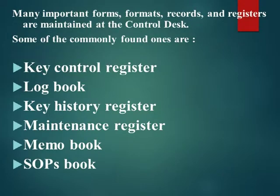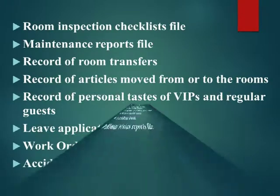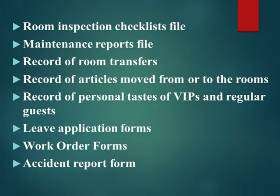Many important forms, formats, records, and registers are maintained at the control desk. Some of the commonly found ones are: key control register, log book, key history register, maintenance register, memo book, SOPs book, departure register, guest messages register, carpet shampoo register, babysitting register, register for missing guest items, stores indent book, accident book, room status reports file, room inspection checklists file, maintenance reports file, record of room transfers, record of articles moved from stores to the rooms, record of personal tastes of VIPs and regular guests, leave application forms, work order forms, and accident report form.